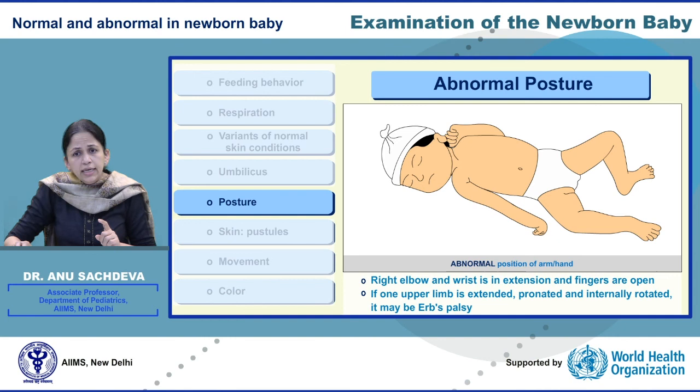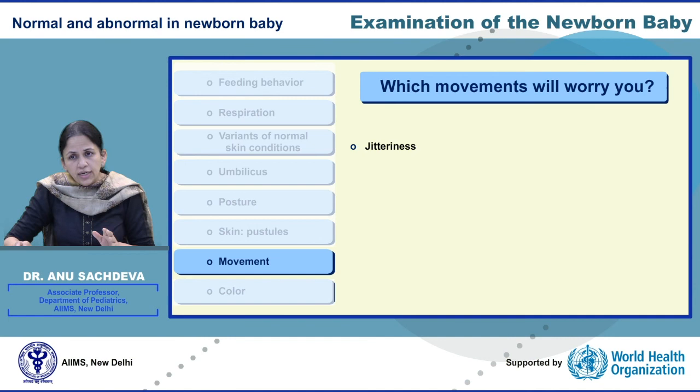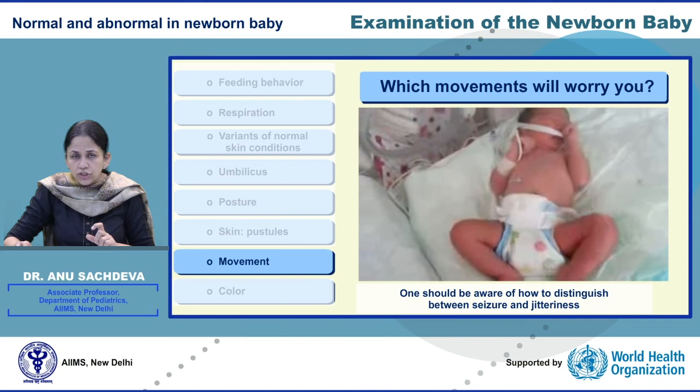Limb movements which are repetitive and do not have a refractory period indicate that they are abnormal — these movements are generally not restrainable. On the other hand, jitteriness is characterized by generalized, symmetric, rhythmic, oscillatory movements which are stimulus sensitive. One should be aware of how to distinguish between a seizure and jitteriness. We shall understand the details in our webinar on newborn seizures.